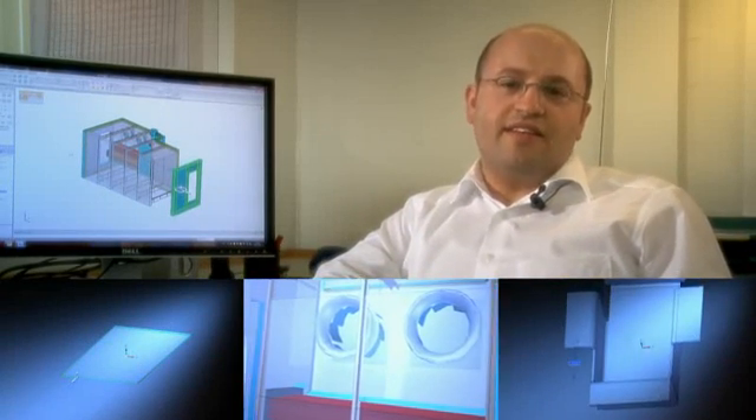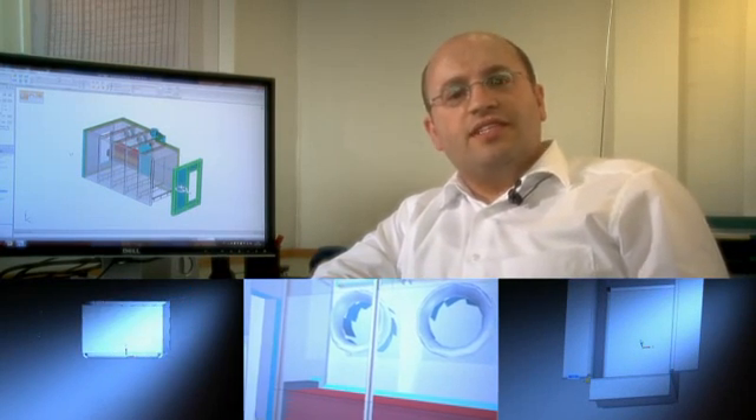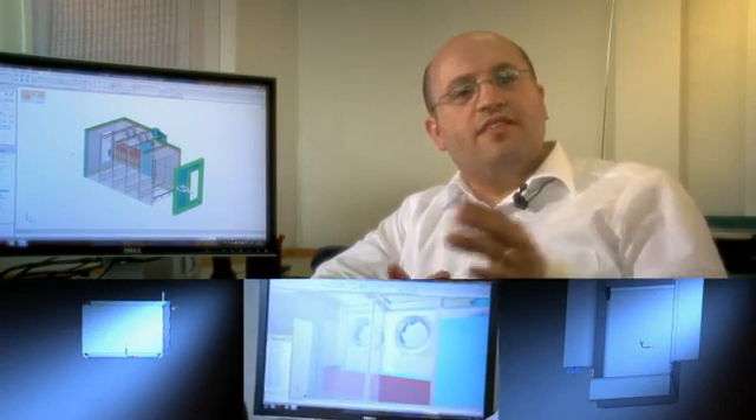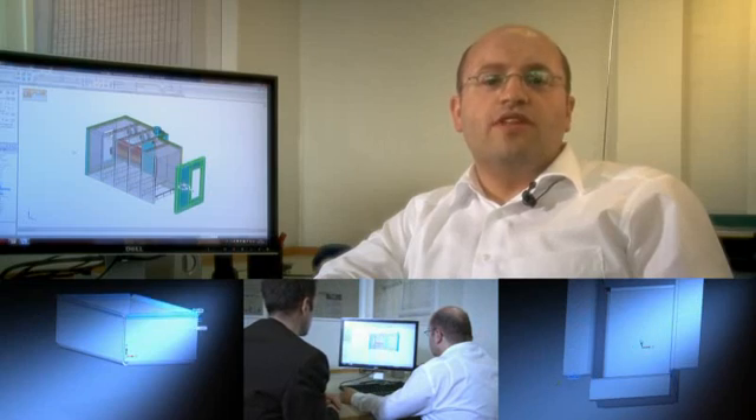Today we can modify our components during every design phase. There is no need to take account of the strictly hierarchical working methods we had to follow previously. I no longer have to check each step of module assemblies and can still make changes later on without any assembly becoming unusable and having to be rejected.